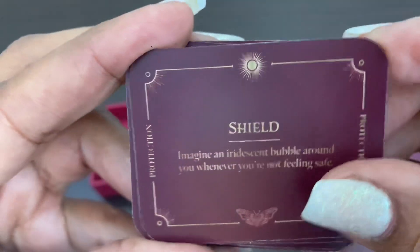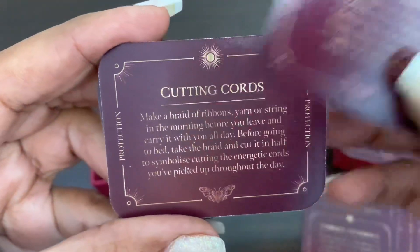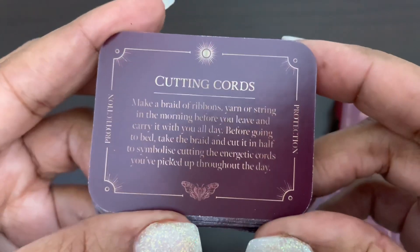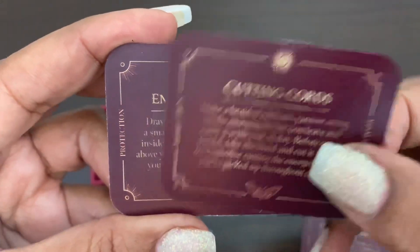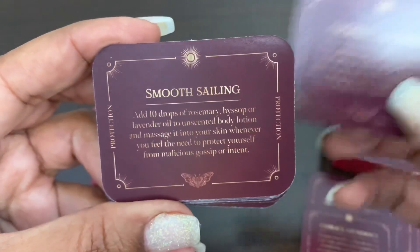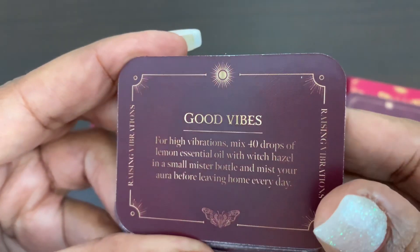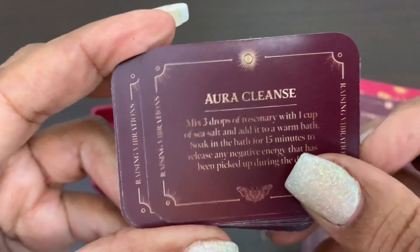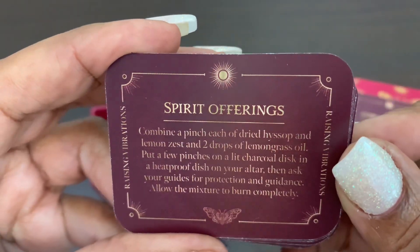Shield, which is more protection. Banishment — you can absolutely stop this video at any time, pause it, and see what is here on this card deck and read it. Cutting cords — very important for energy cleansing. Enchanted charm, smooth sailing, good vibes, aura cleanse, portal of light, spirit offerings.